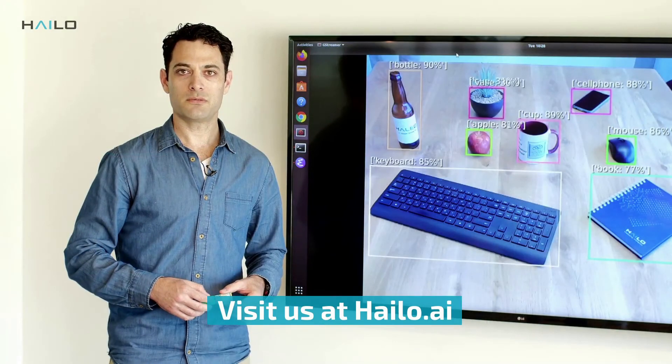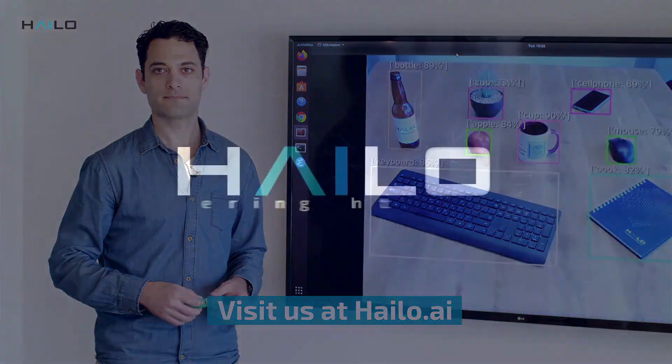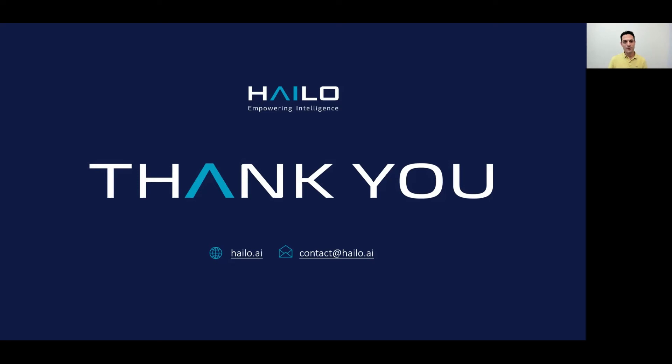For more information about the Halo 8 AI modules, please refer to halo.ai. Thank you for watching this demo of the Halo 8 AI Processor in advanced object detection tasks. We will now have time to answer your questions, so please enter them using the live chat box. To schedule a private meeting with us, please click on the Schedule a Meeting button on my profile.